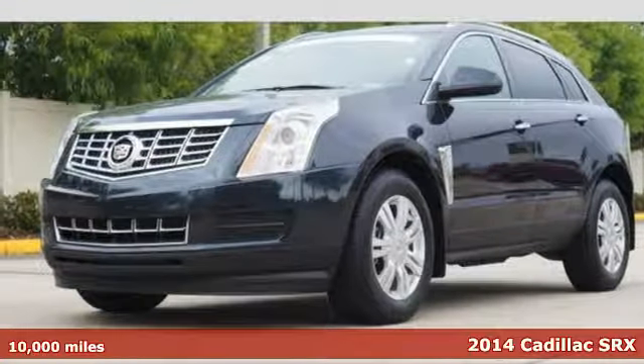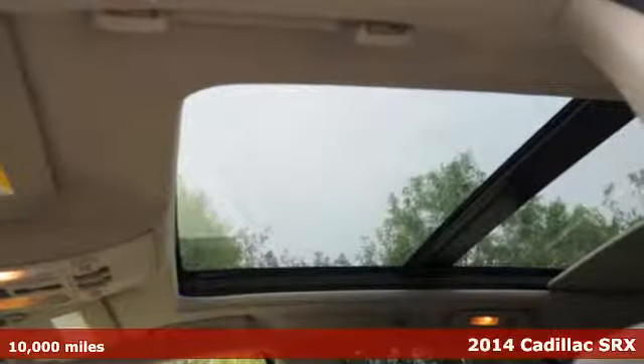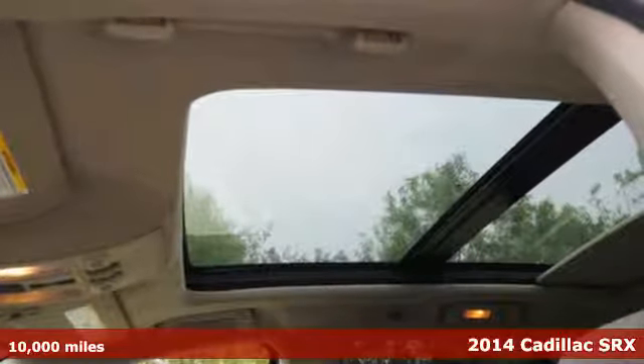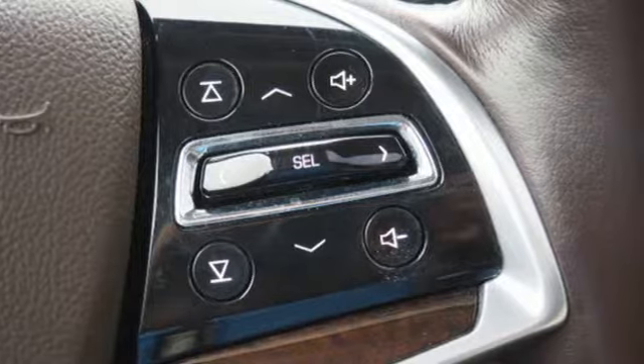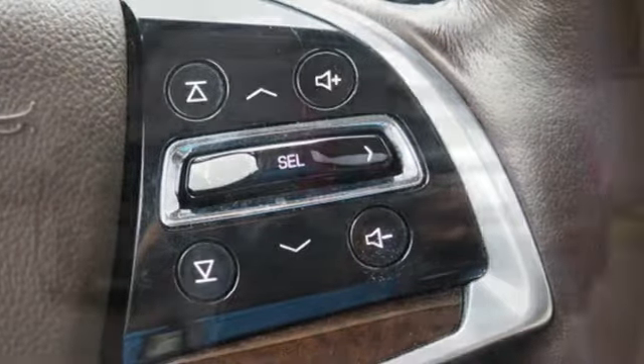Here's the 2014 Cadillac SRX. This distinctive SUV serves up classic Cadillac style. Exterior features include fully automatic headlights, dual exhaust and heated mirrors.